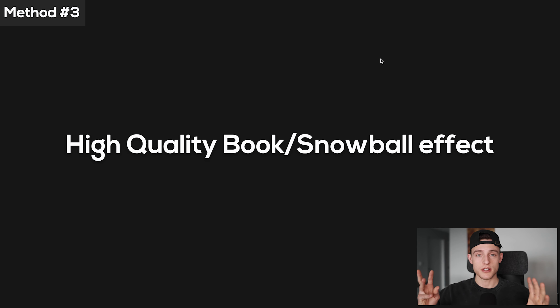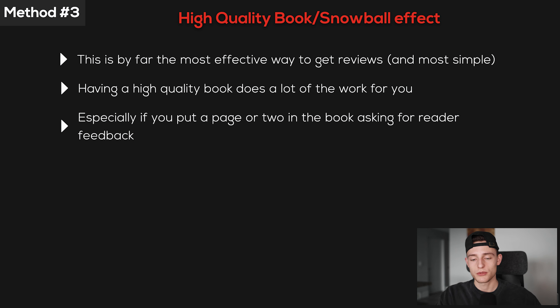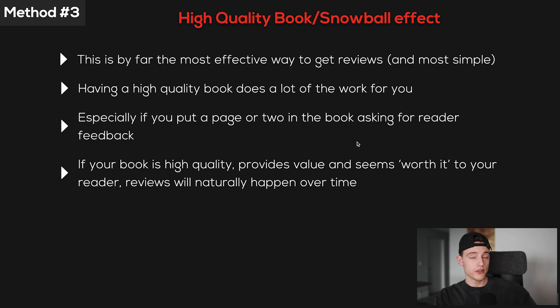Method number three should go without saying, but it's by far the most important method of getting reviews on Amazon KDP. If this one isn't taken seriously, methods one and two will not work out at all. Method number three is having a high quality book and letting the snowball effect come into play once the book is live. This means doing all the hard work upfront — high quality content, high quality cover, high quality title with a good keyword. That should pay off in the long run in terms of getting reviews organically.